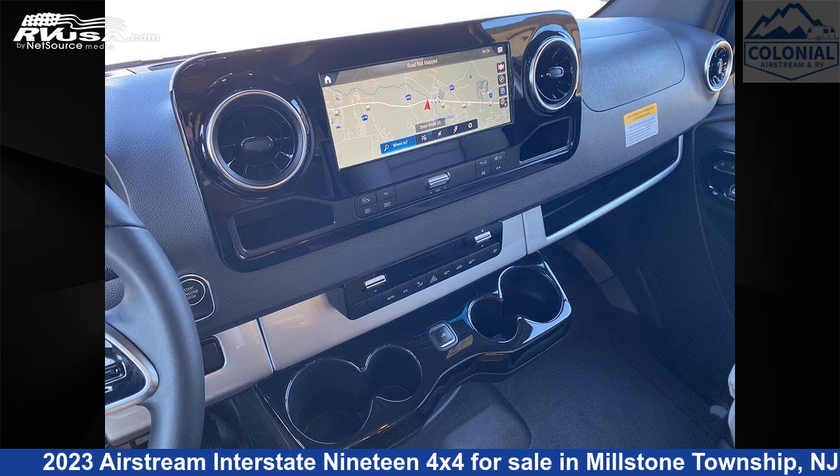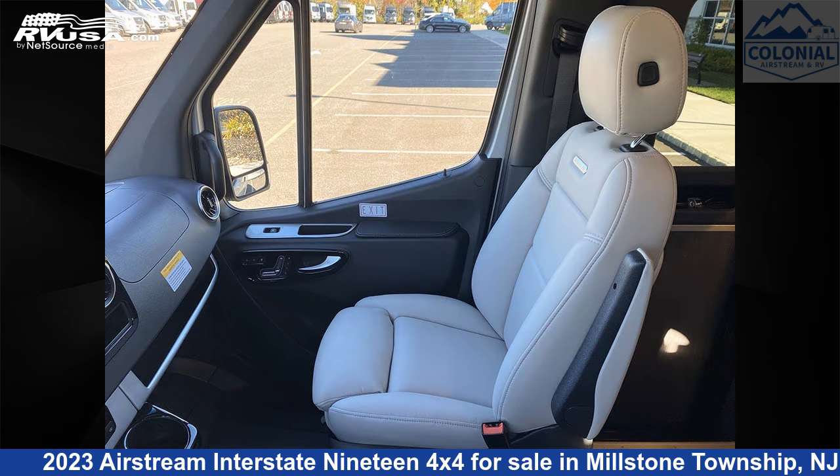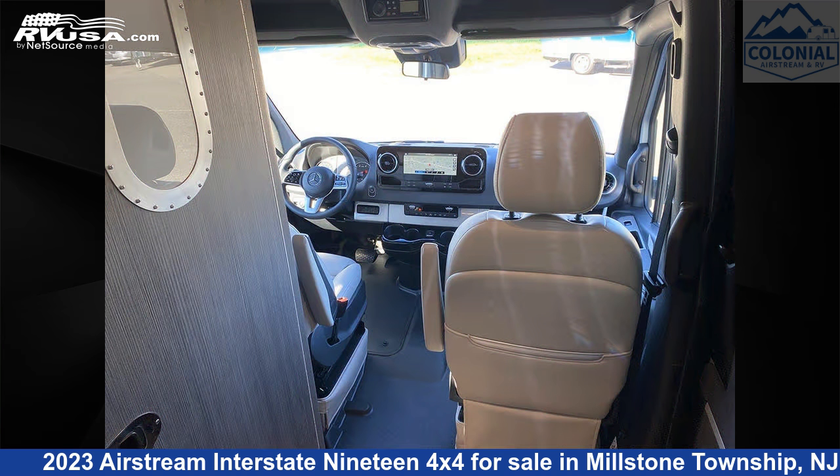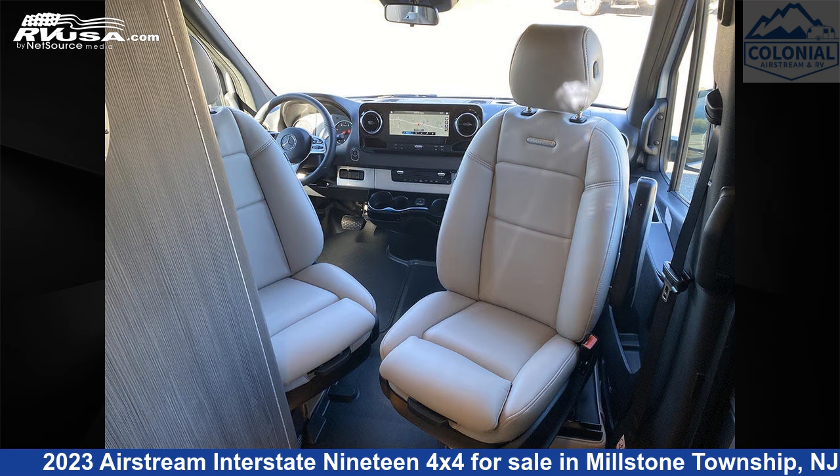This new Airstream is 19 feet 5 inches in length and features a modern greige interior, sleeps 3, smoke detector, water heater, TV, awning, stove top burner, spare tire kit, external shower, auxiliary battery, skylight, LP detector, and 21 gallons fresh water capacity.